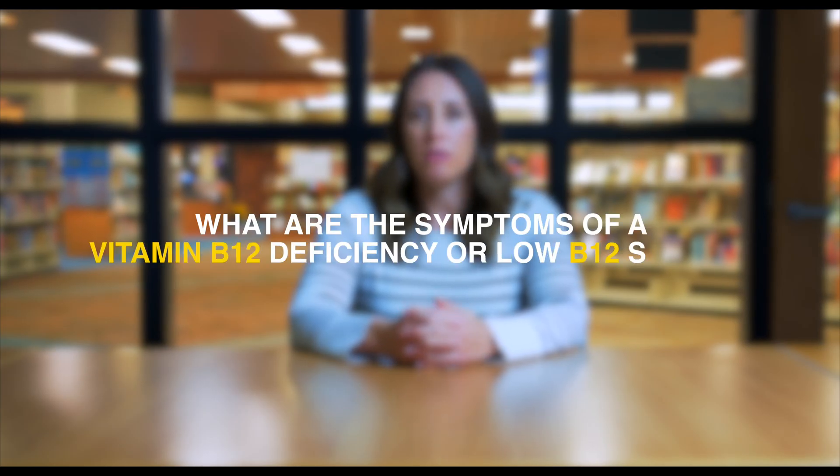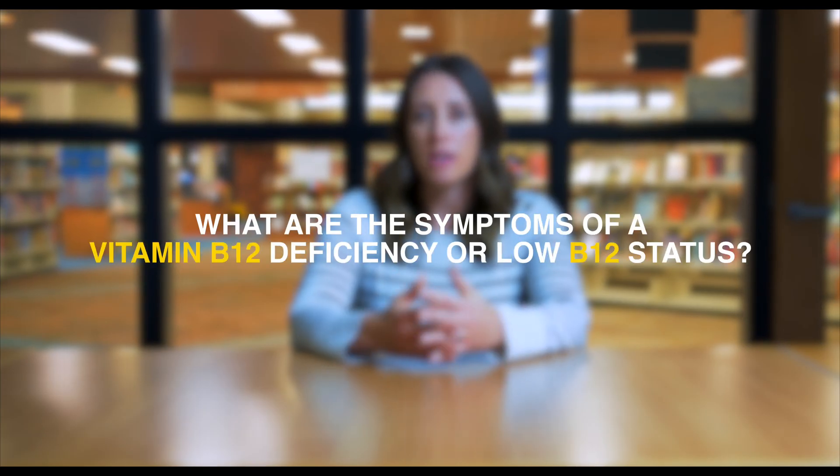What are the symptoms of a B12 deficiency or low B12 status? Low B12 status or deficiencies can start out with symptoms that are very vague and can be attributed to a lot of different things. One of them is weakness or fatigue, which is typically related to anemia, which occurs when you have low B12. But weakness and fatigue can also be related to a lot of other things, so it's not very specific.